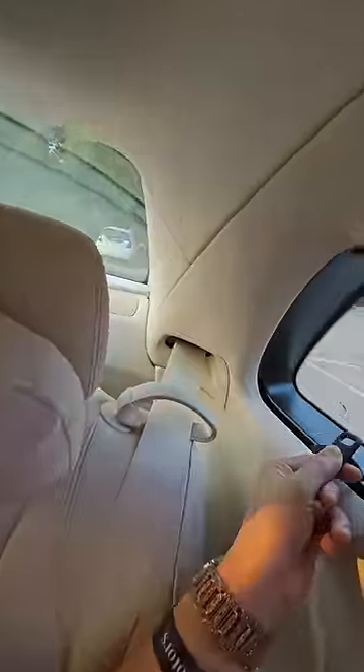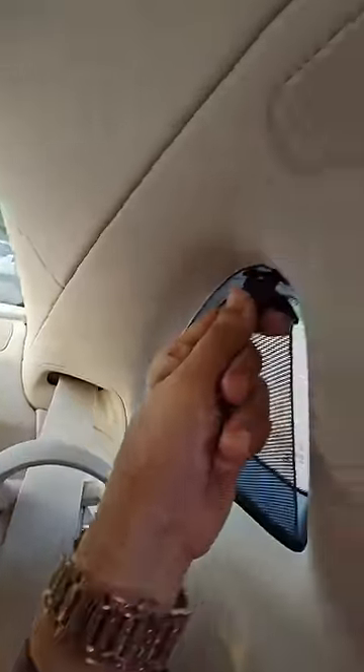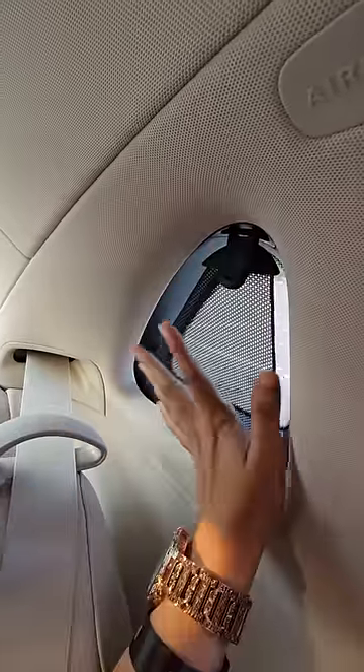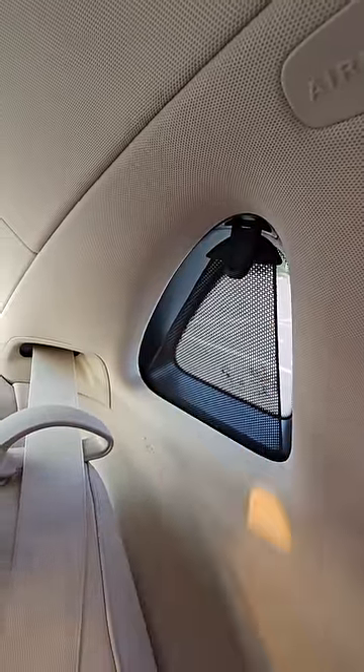The most interesting thing I thought was that it was such a small blind. They gave so much thought to it — it was the most impressive detail. They also added this thing. Mercedes doesn't want to miss any detail.